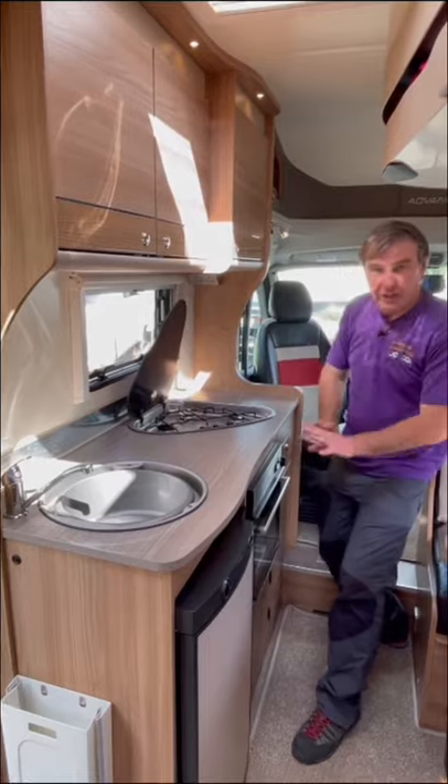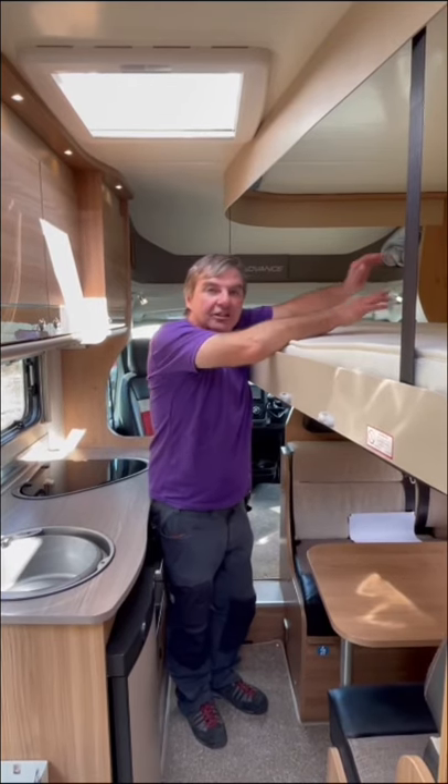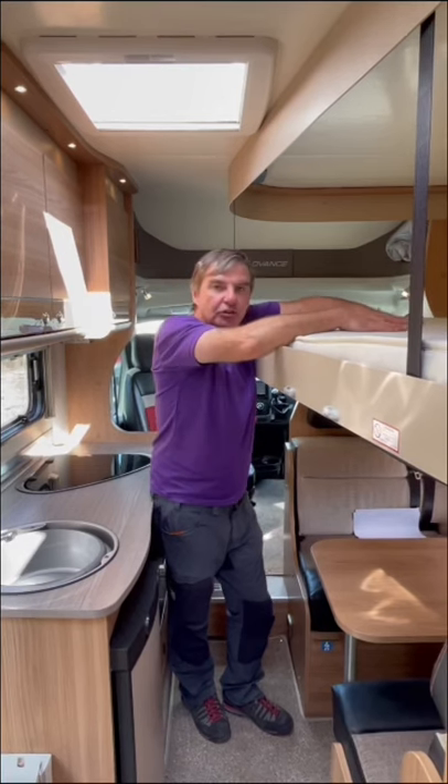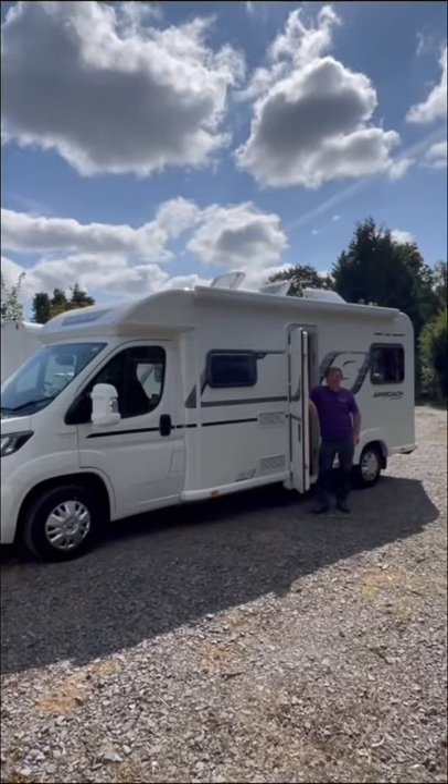There's a good size cooking area with hobs, sink, fridge, grill, and oven. To make up the sixth berth, we have the electric drop-down bed — ideally for two people. There we are, the Daily Approach Advanced 665.